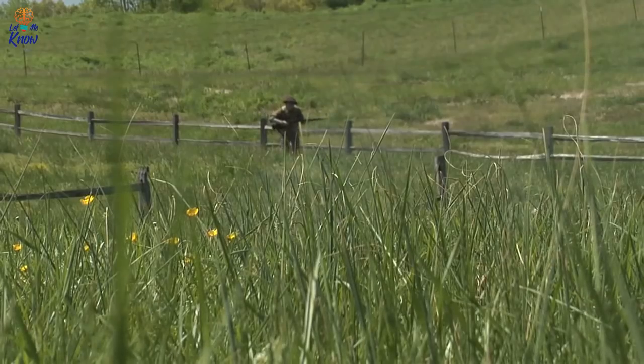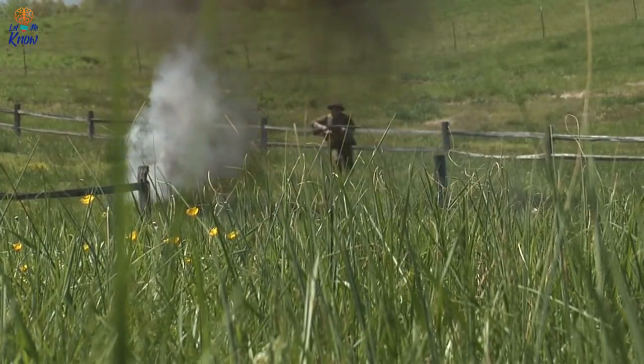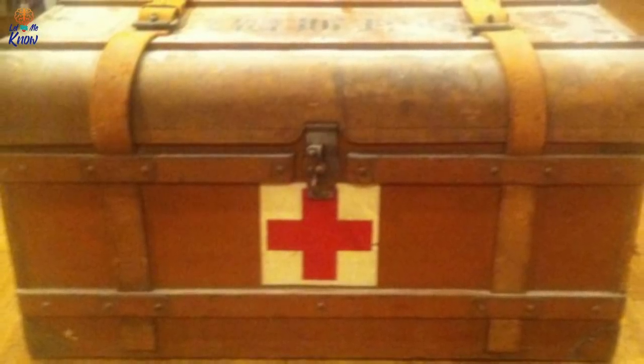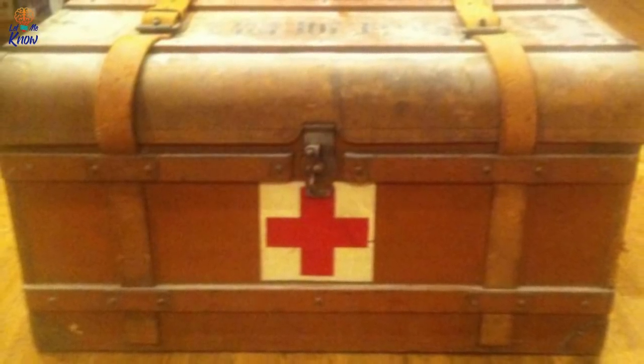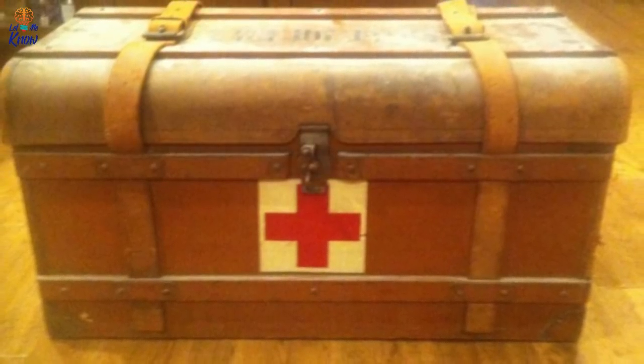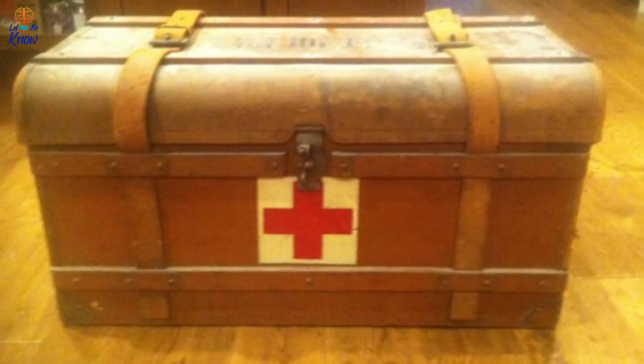One of the final pieces of the medical kit was a pair of tattered surgical masks, which were actually in quite good shape for their age. When laid out, they provide a haunting reminder of what soldiers, doctors, and citizens were actually going through during the brutality that was World War II. The man is still hoping to collect more information about the rare chest of medical supplies, so if you happen to know any Japanese, you could potentially be the next person to help him unlock another part of this incredible mystery.